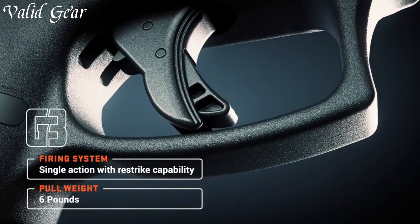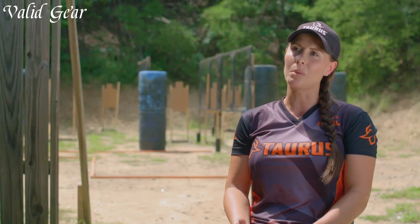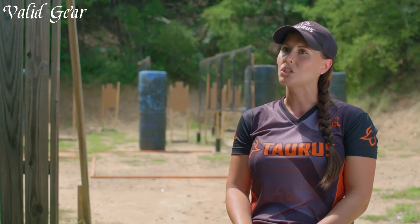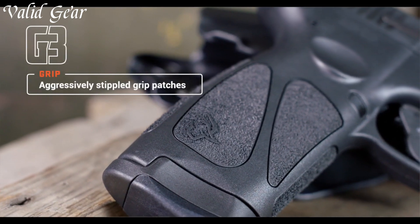The crisp trigger pull and minimal recoil contribute to precise shot placement, while the durable construction guarantees reliability over countless rounds. Whether you're a seasoned shooter or a beginner, the Taurus G3 offers unparalleled performance and value. Elevate your shooting experience with the Taurus G3 9mm Pistol, where innovation meets firepower, setting a new standard for handguns.